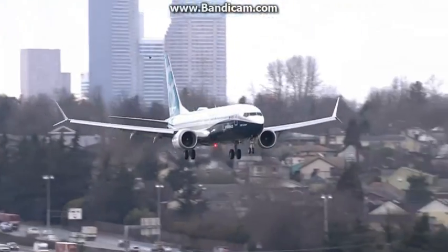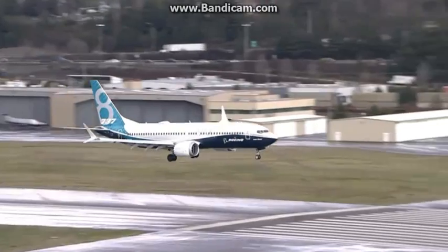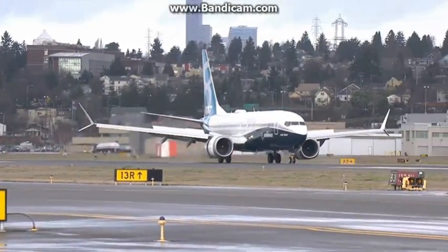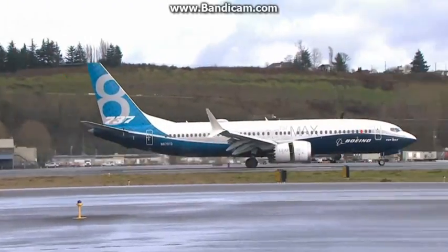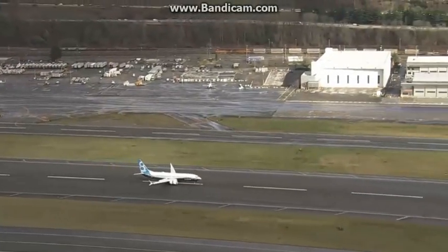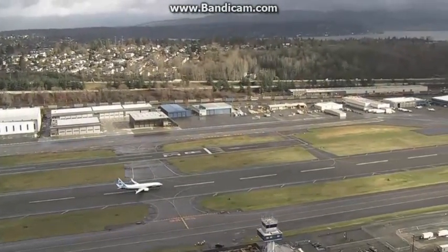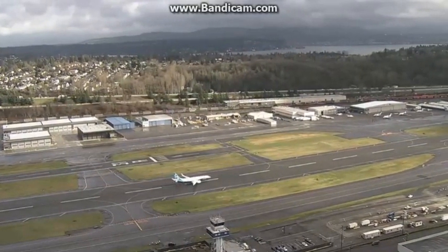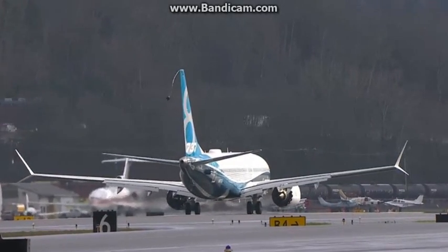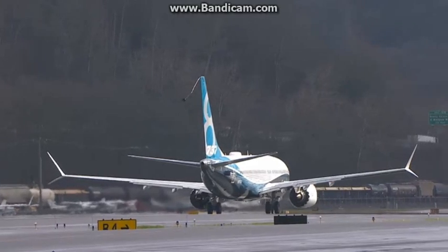Captains Ed Wilson and Craig Bombin are at the controls today. You can hear the audience here applauding as you watch it live — it has just landed. It is absolutely thrilling to see that airplane come down from its first flight. It's just after 12:30 in the afternoon local time, and there you saw the 737 MAX 8 airplane complete its first flight.